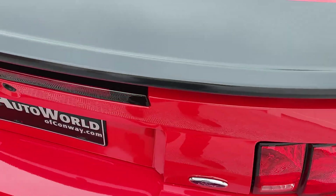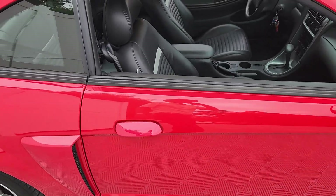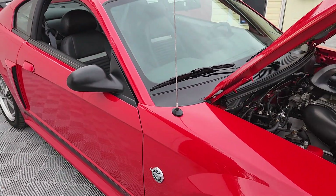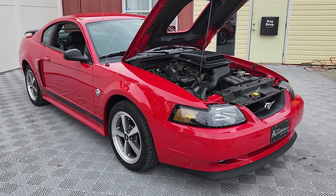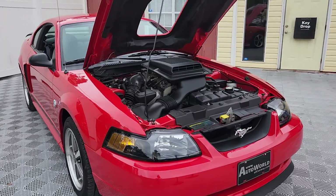I have been over the body of this car with a fine tooth comb finding no swirl marks. Another fine example — 2004 Ford Mustang Mach 1 edition with only 5,600 miles.